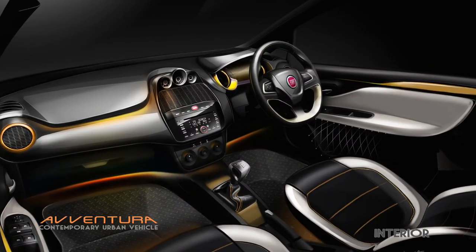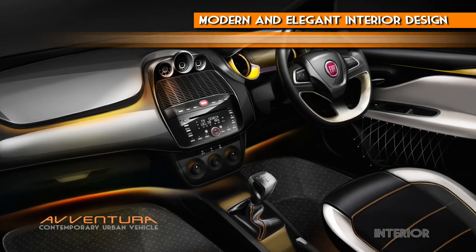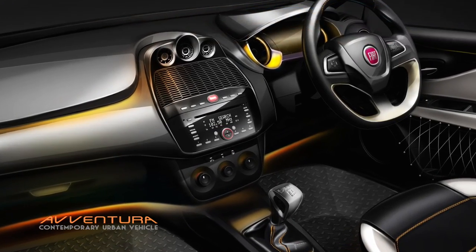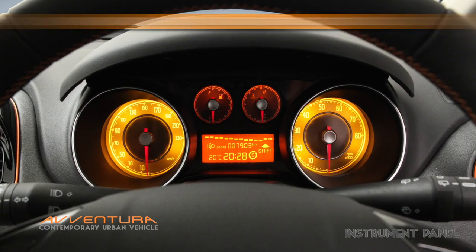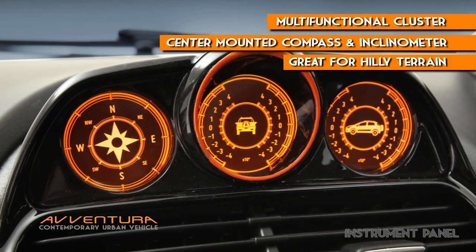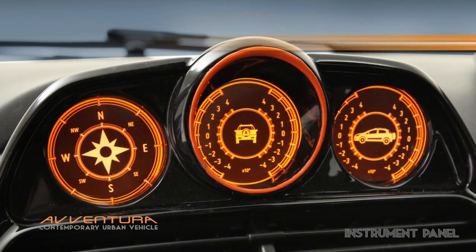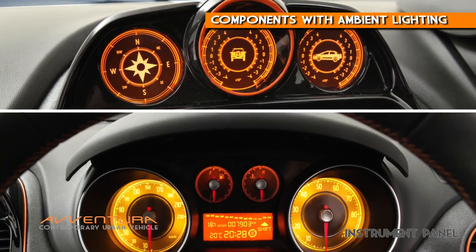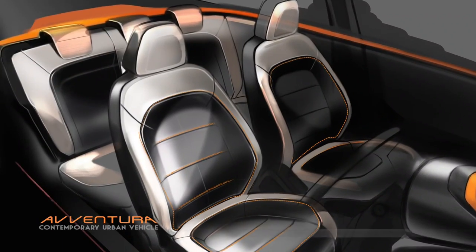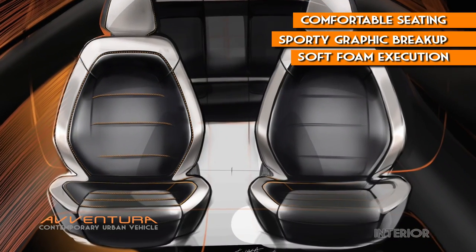On the inside, FIA Aventura features a modern and elegant interior design theme executed with precision and craftsmanship. The instrument panel showcases a multi-functional cluster and center-mounted compass and inclinometer for traveling on hilly terrain in remote areas. Both components are accomplished with ambient lighting. Elegant and comfortable seating with sporty graphic breakups are completed with soft foam execution.